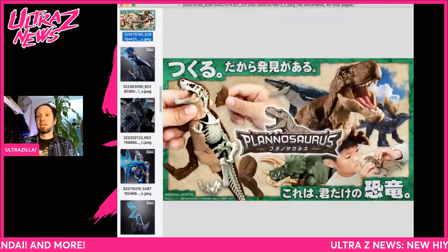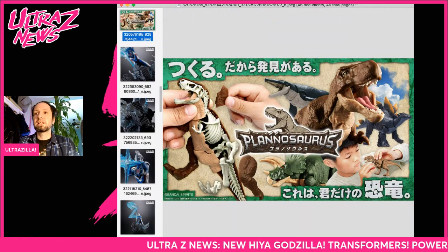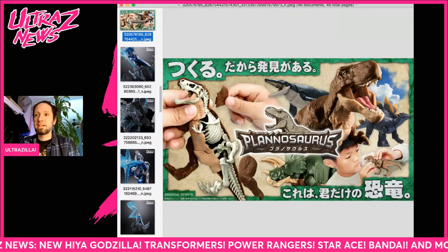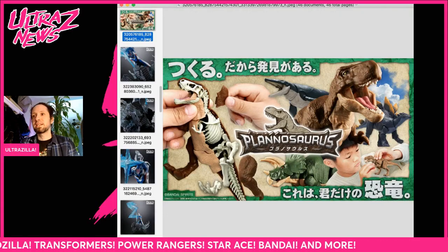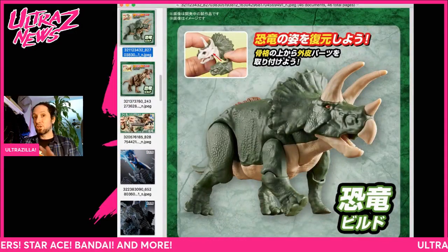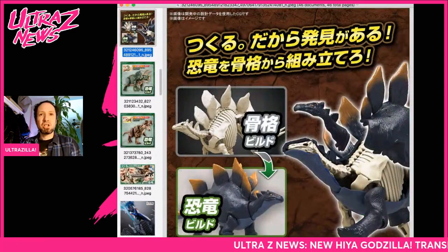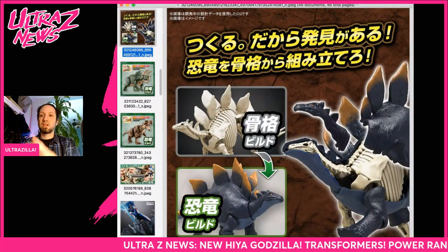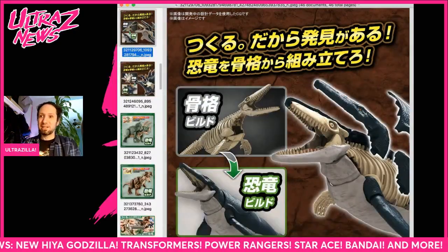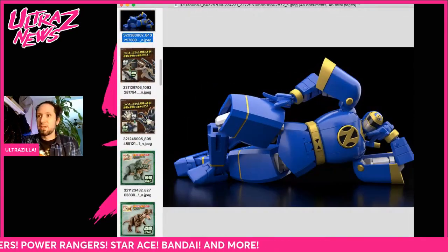This is a really cool new model kit line Bandai is doing called Planosaurus — you build a skeleton and then put the skin over it. That looks very nice. You've got a Triceratops, T-Rex, Mosasaurus, and Stegosaurus coming out. All of these are up for pre-order at HLJ right now — check the link below. They're articulated too, so how awesome is that? And they're cheap. Very cool.